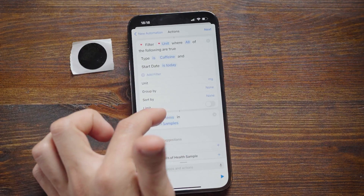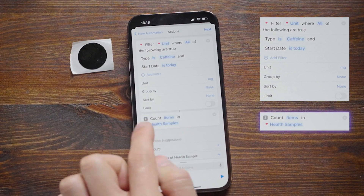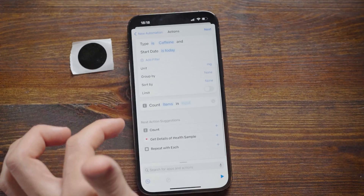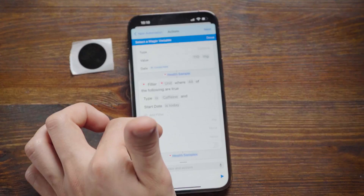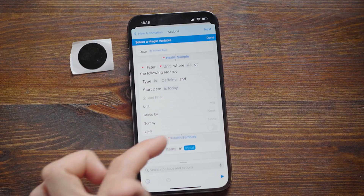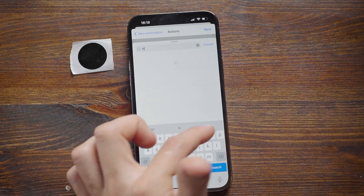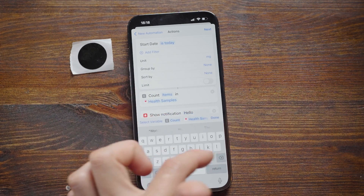Finally, let's add the 'Count' action. We're going to count items that come from the previous action. Clear the pre-filled value and pick the magic variable, pointing it to the output of our second action — the Health Samples action. Now we want to show the number of cups we've had today, so let's add a 'Show Notification' action with our text.